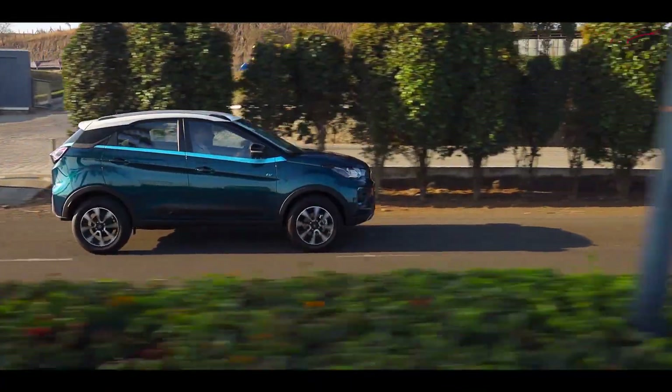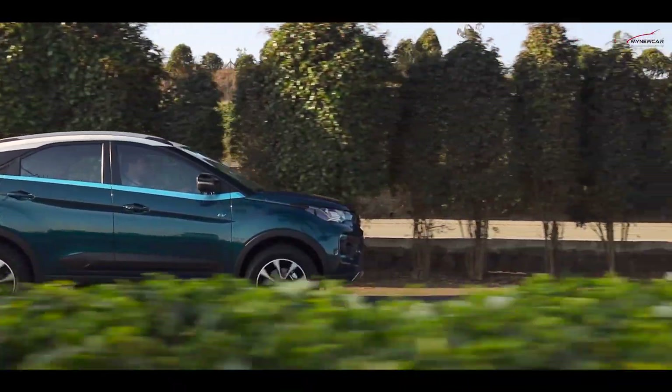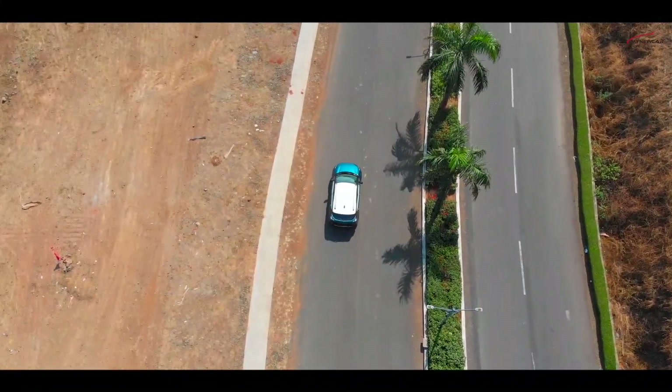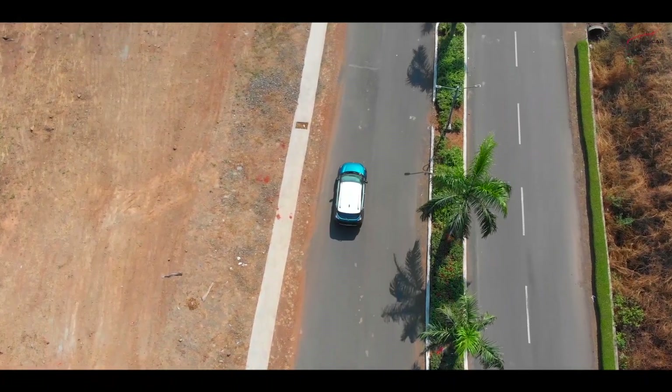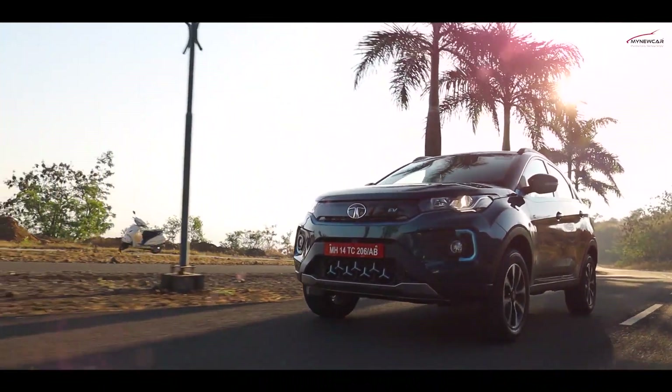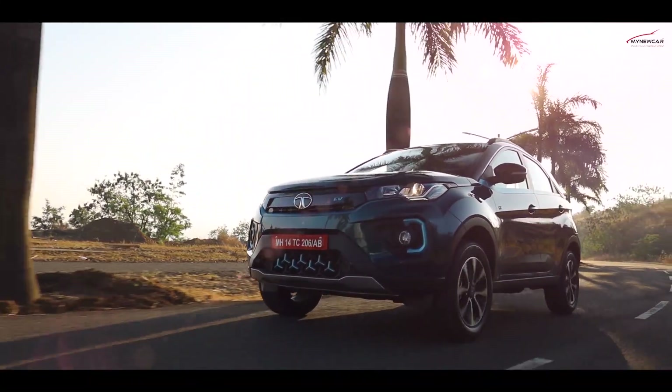Tata claims the difference in performance is almost 60%, which sounds even more phenomenal when the claimed drop in range is just 20%. Drive around in S and you may find that even the regular D mode's performance feels muted.